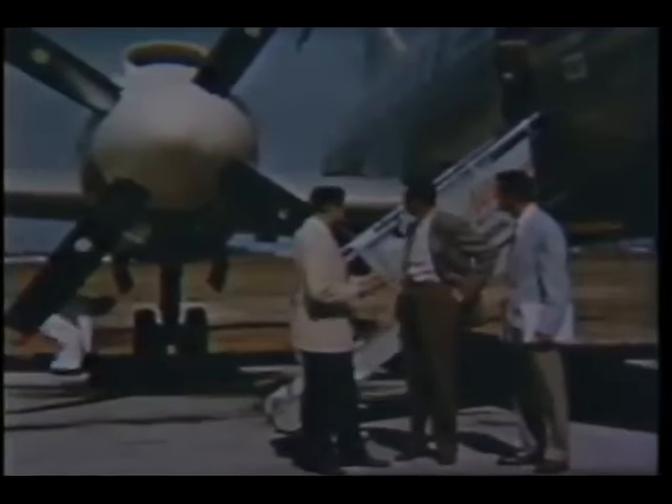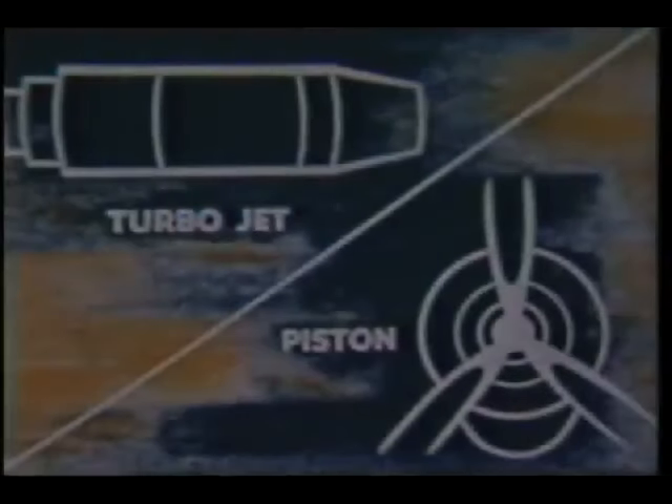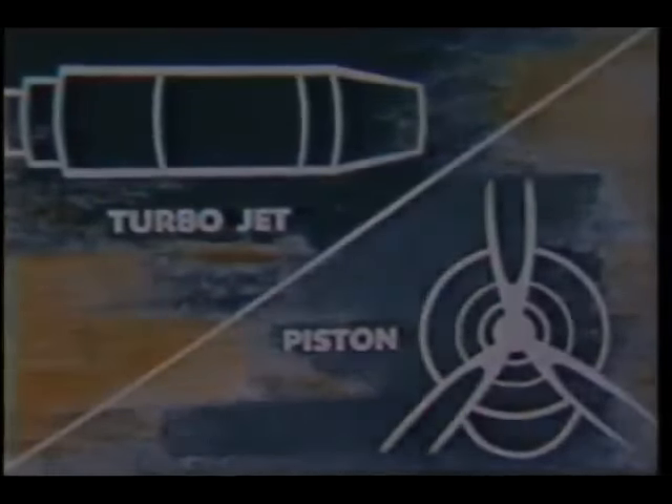For instance, the reciprocating engine is today's most efficient and most complex. The turbojet engine is today's most powerful and most simple in basic power section design. Somewhere in between lies a new kind of power for flight, an engine with the inherent power section simplicity of the turbojet, but providing also the high thrust efficiency of propeller power.